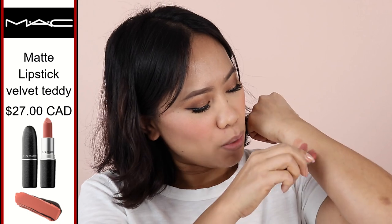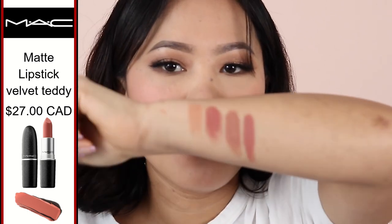Next in line is from MAC — I'm pretty sure you've guessed it — this is in the shade Velvet Teddy. Let me swatch it for you first. This one is definitely more of a semi-matte finish. It's somewhat similar to the Clinique one but has a little more pink-peach tone and is slightly more opaque because of the semi-matte formula. Applying it now — it's beautiful. It's something I could wear every day without worrying about the rest of my makeup. It's almost nude but has just a tiny bit of color, and you don't need a lip liner with this one either.